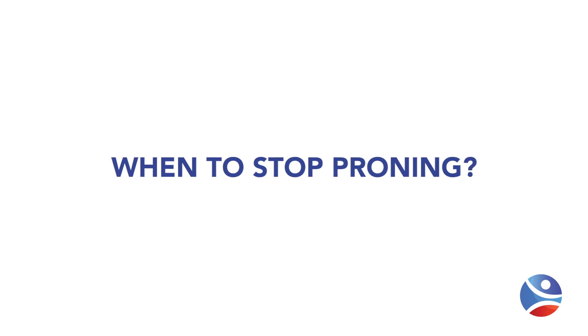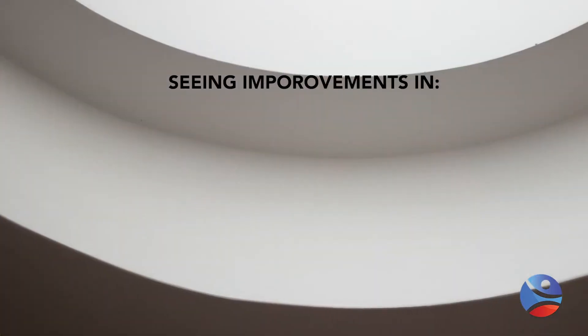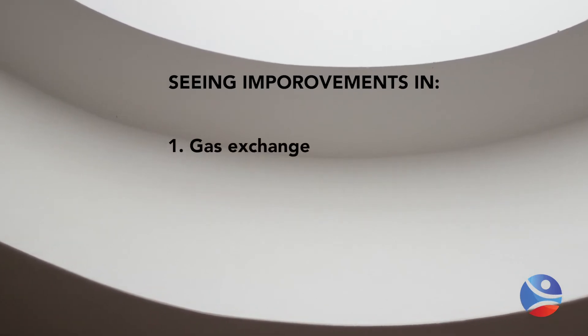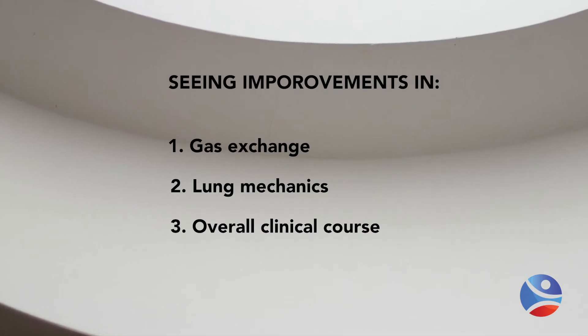How do we know when to stop proning? From the research study, prone positioning should be stopped when the PF ratio remains greater than 150 after four hours laying in the supine position, with a PEEP of 10 on less than 60% oxygen. In the broader literature, beyond that single study, it's not entirely clear. The overall goal is to ensure you're seeing improvement in gas exchange, lung mechanics, and the overall course of the patient before stopping prone positioning.